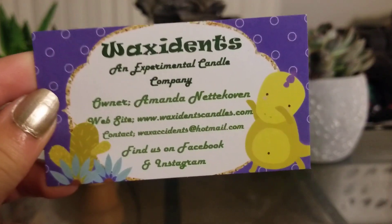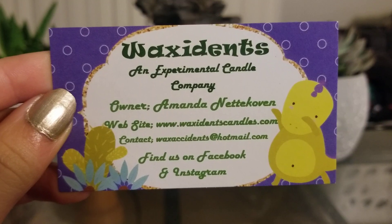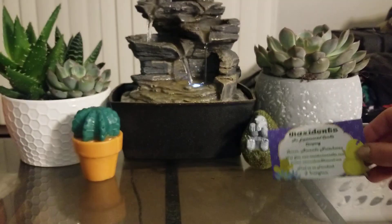So this is her business card — look how cute. Waxedans: an experimental candle company. Facebook and Instagram, her website, and her contact information. The owner's name is Amanda, who is super sweet.